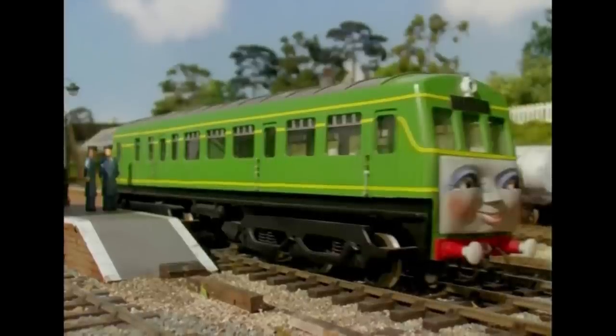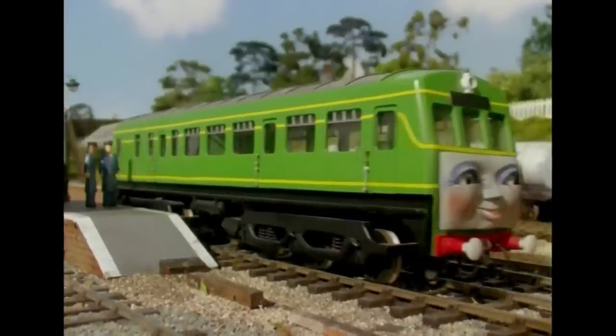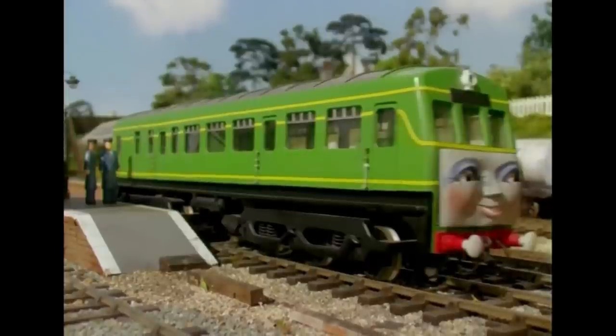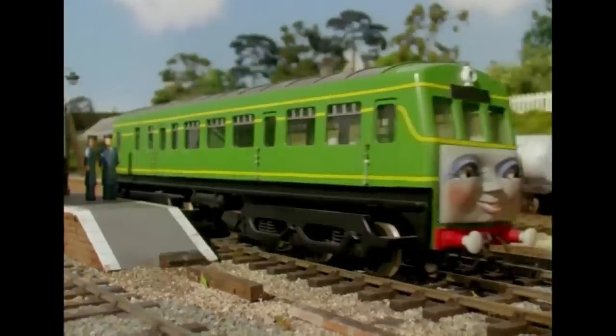However, there are many scenes in Thomas and photos of Daisy wearing the incorrect six-wheeled bogey at the front with four at the back, when she is only supposed to have four at the front and six at the back.